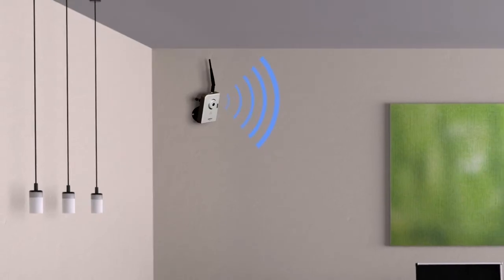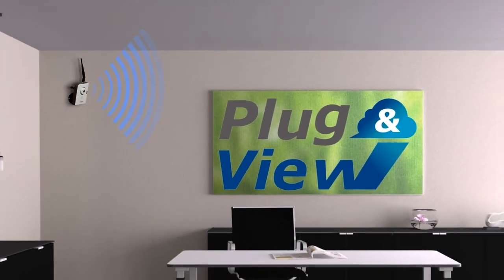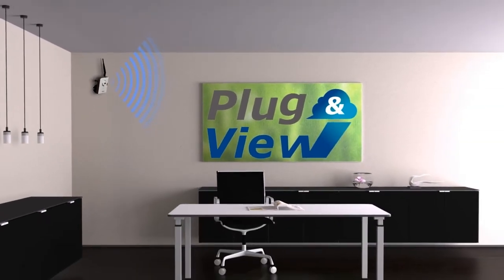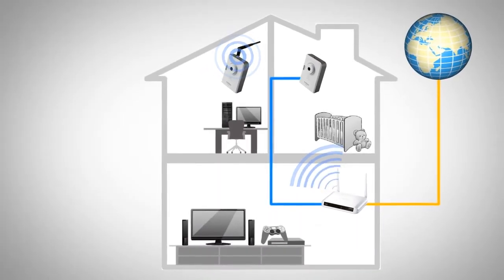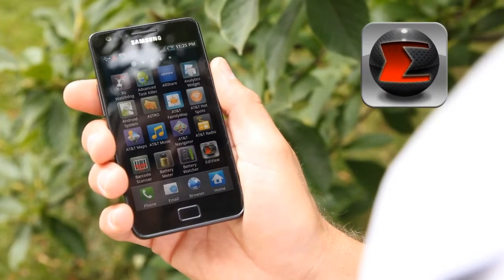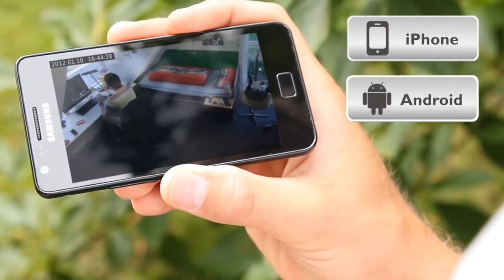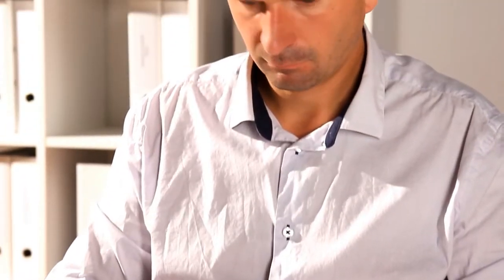Due to the innovative plug-and-view technology and cloud services, setup is as easy as 1-2-3. Connect the camera to your router with Wi-Fi or a LAN cable. Install the free EDIVUE app on your smartphone or tablet. Enter the cloud ID, username and password from your access key card. And within seconds, you will see images from the camera.